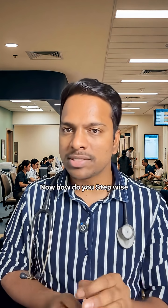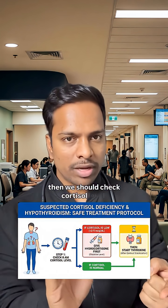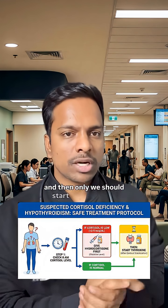How do we go stepwise in thyroid management? If we have confirmed hypothyroidism and suspect adrenal insufficiency, we should check the 8am cortisol level. If it is low, first give hydrocortisone to correct the cortisol level, and then only start the thyroxine supplement.